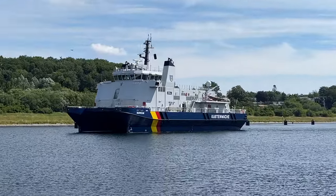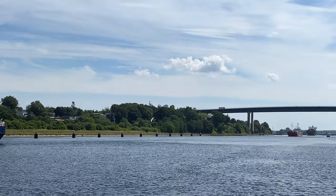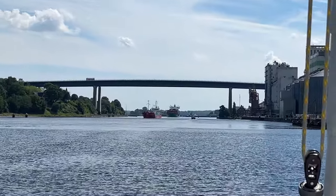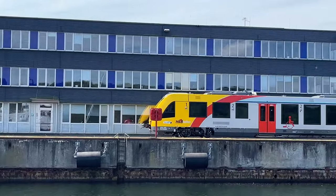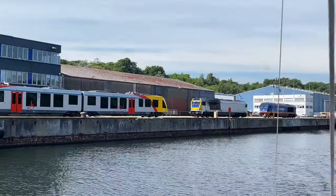Also called the Nord-Ostsee Canal, this waterway is 98 kilometers long and was finished in 1895. An average of 250 nautical miles is saved by using this canal instead of going around Denmark's Jutland Peninsula. According to Wikipedia, the Kiel Canal is the busiest man-made waterway in the world, with an average of 100 ships passing through every day.